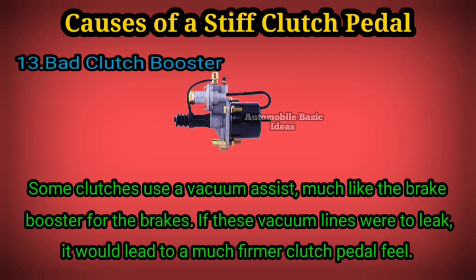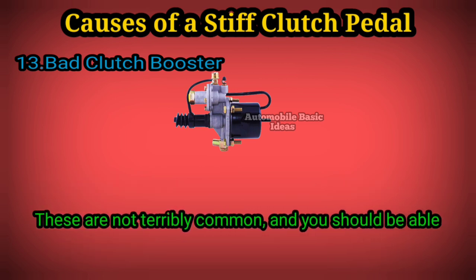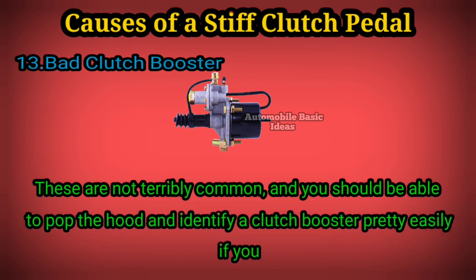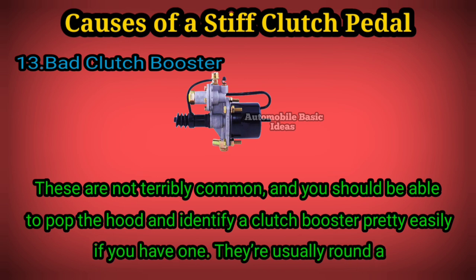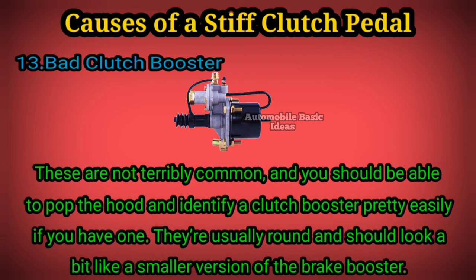a much firmer clutch pedal feel. These are not terribly common, and you should be able to pop the hood and identify a clutch booster pretty easily if you have one. They're usually round and should look a bit like a smaller version of the brake booster.